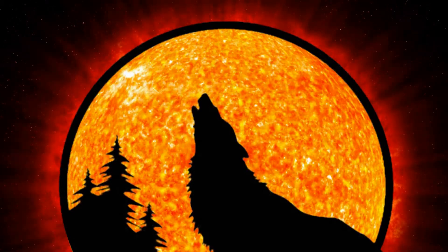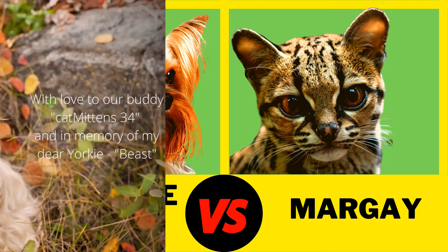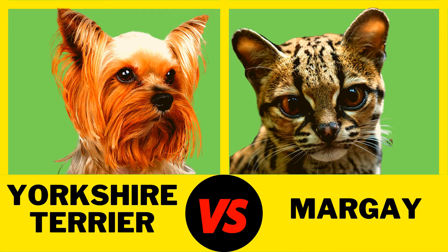Wild Viral Channel presents: if you ask someone who will win the fight between a dog and a cat, he will most likely laugh at you. What if the dog and the cat weighed the same? Let's analyze this situation.